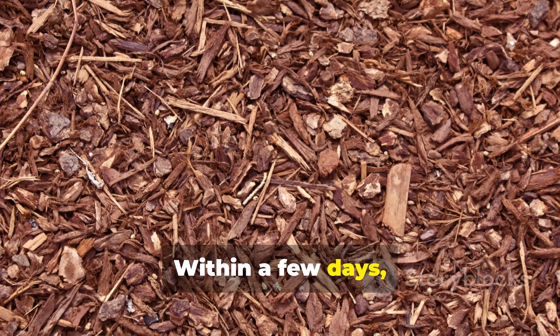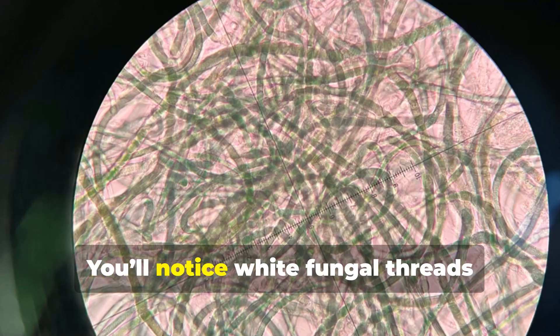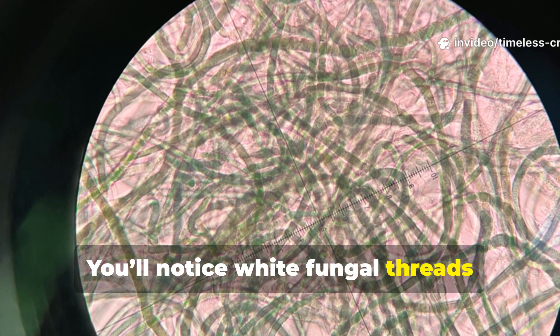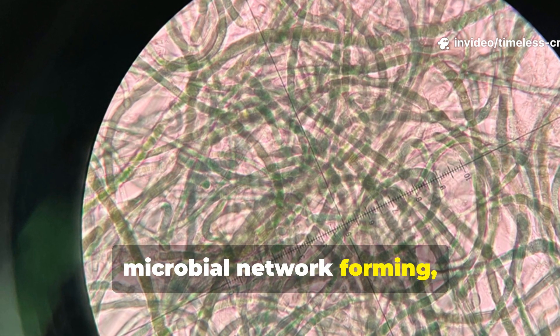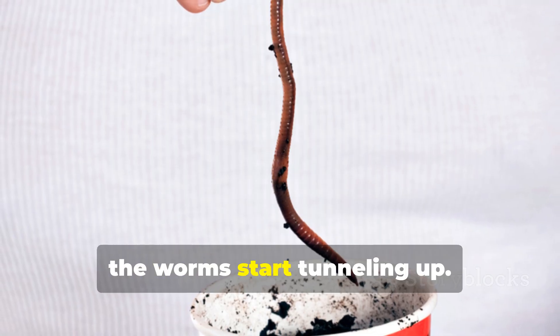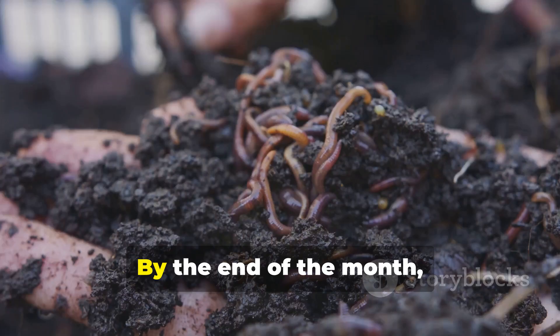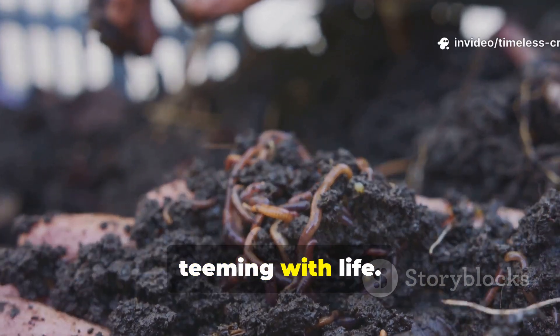Within a few days, the mulch will start to decompose gently. You'll notice white fungal threads weaving through the surface — that's your microbial network forming, and that's a good sign. Within a week, the worms start tunnelling up. By the end of the month, that mulch layer will be absolutely teeming with life.